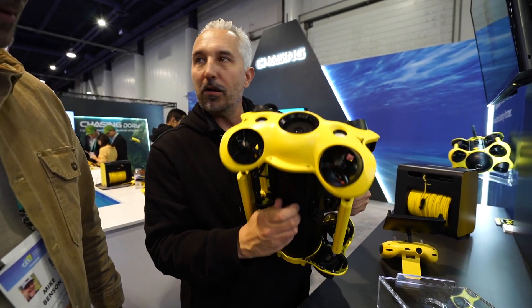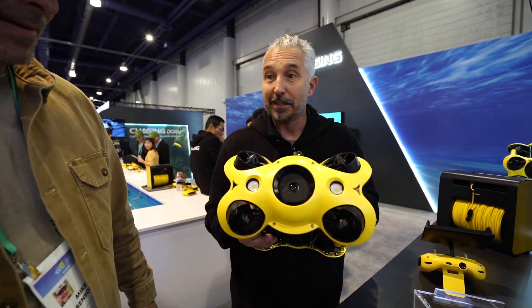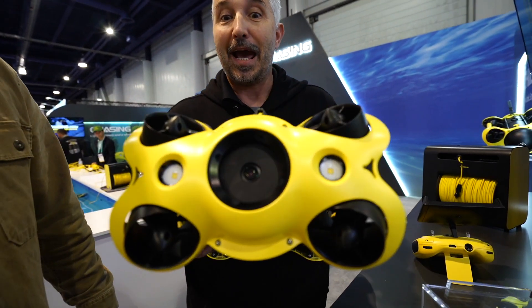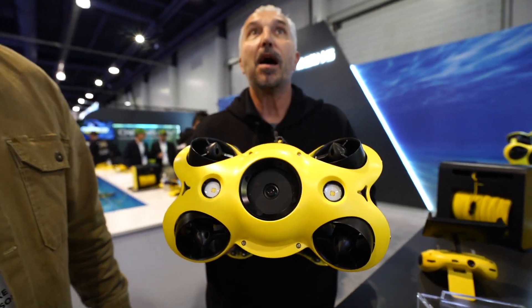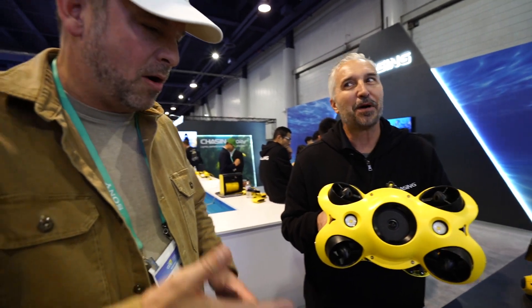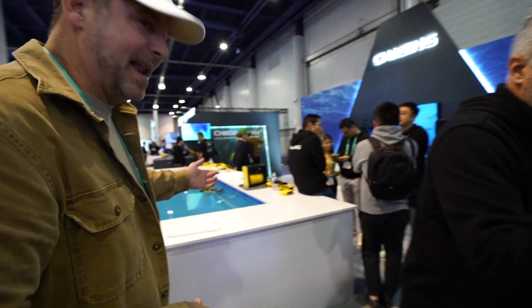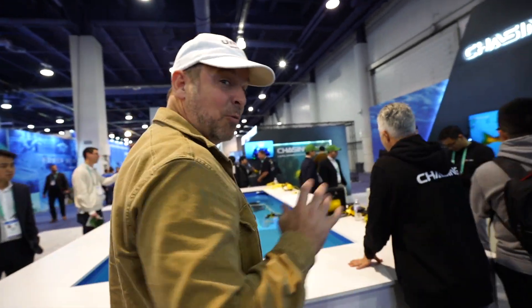Up front you've got a big 4K camera — a 4K Sony CMOS sensor that can shoot 4K at 60 frames per second, so you get that buttery slow motion of a school of fish going by. You also get 1080p at 120 frames. Do you have one in the tank we can check out? Let's head over to the tank and see one of these bad boys working.